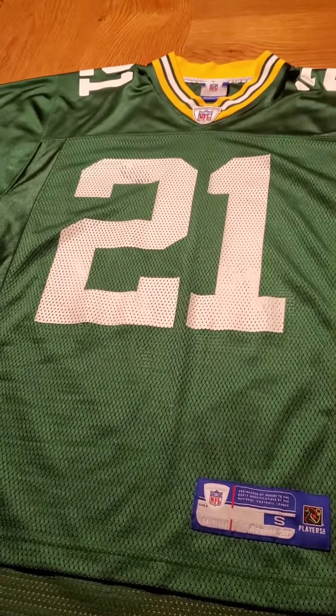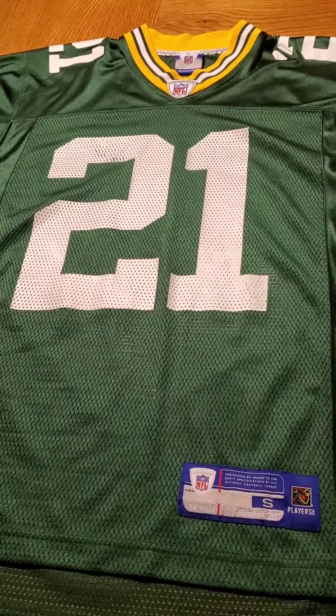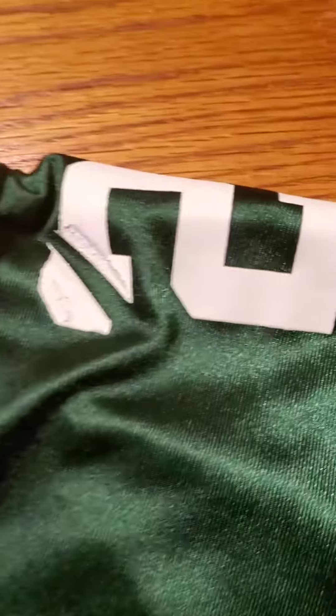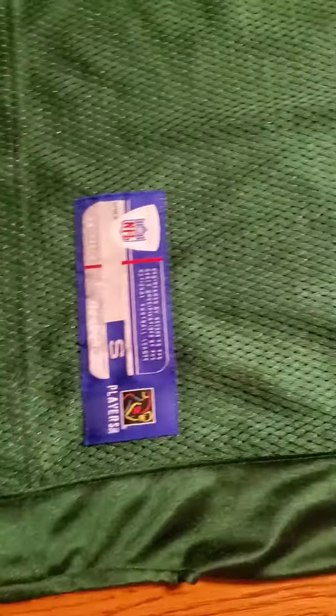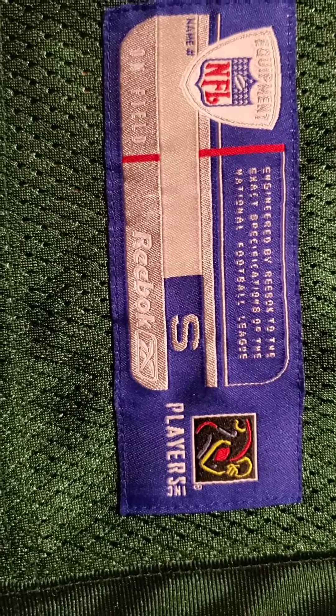It is currently 3 a.m. Japan time, and I will be showing you this nice — except for that part — Packers jersey. First, we must recognize this is an adult small Reebok jersey.